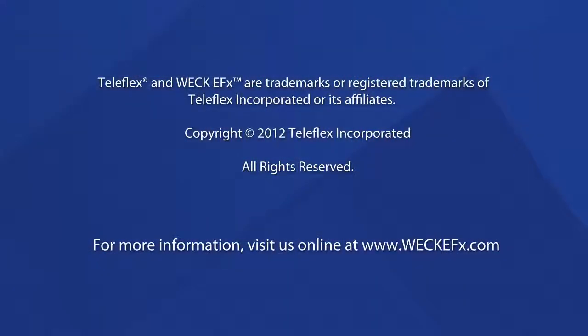Learn more about WEK-EFX by contacting your local Teleflex surgical sales representative or visiting us online at www.wek-efx.com.